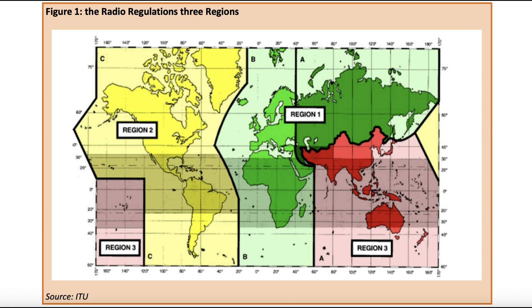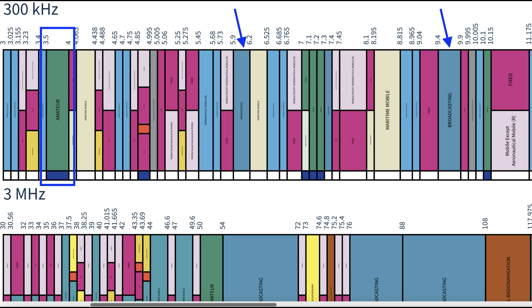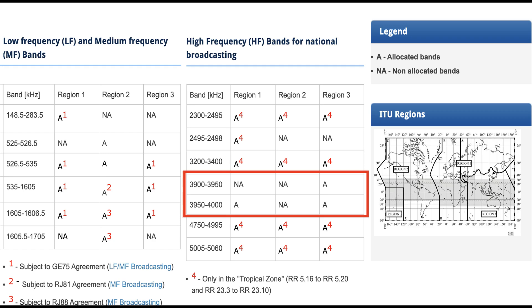Many of you who live in North and South America know that the 75 meter band is part of the allocated amateur radio spectrum in ITU Region 2 — the International Telecommunication Union area called Region 2. You can see in this FCC allocation chart that 3.5 to 4 megahertz is allocated entirely for amateur use, whereas the dark blue color-coded areas are broadcast areas, and there is no broadcast allocation in the 75 meter band.